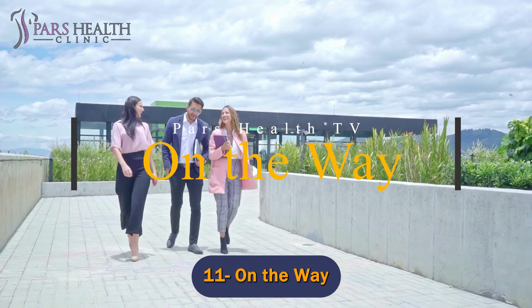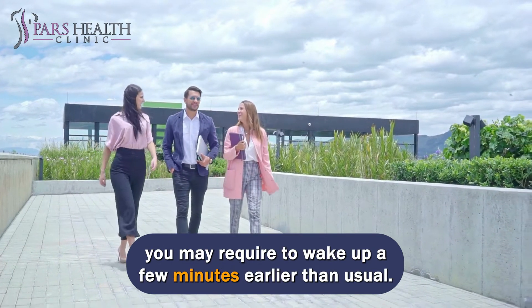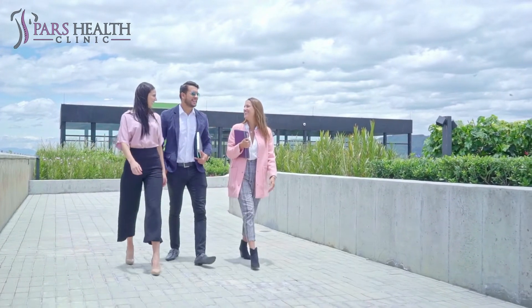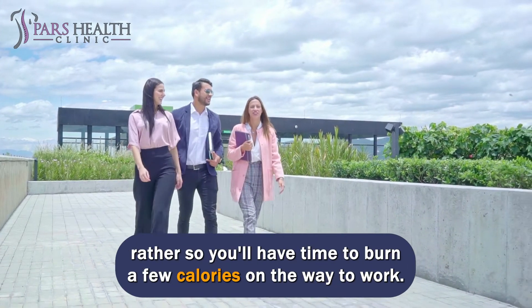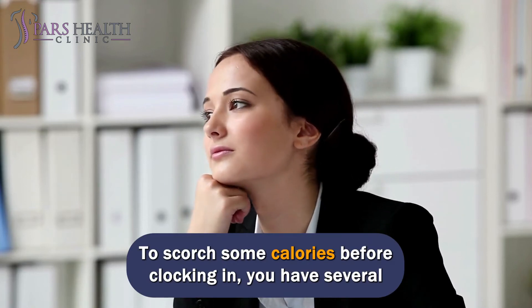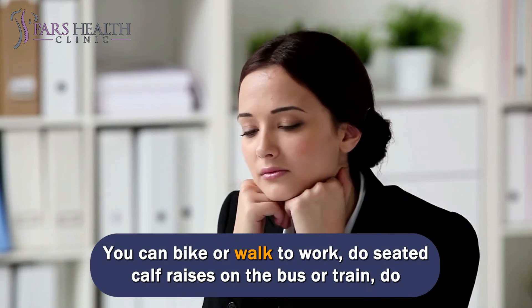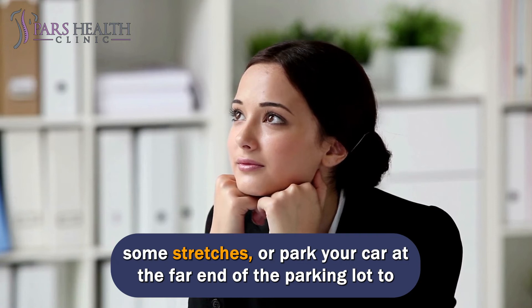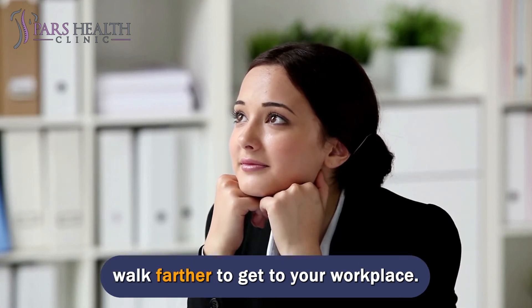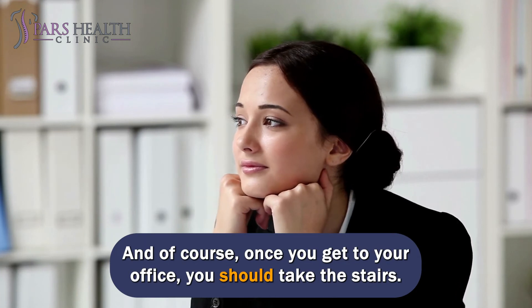Number 11: On the way. To begin your day with a bit of calorie-burning activity, you may need to wake up a few minutes earlier than usual — not to get in an exercise before tossing on your power suit, but to burn a few calories on the way to work. You can bike or walk to work, do seated calf raises on the bus or train, do some stretches, or park your car at the far end of the parking lot. And of course, once you get to your office, take the stairs.